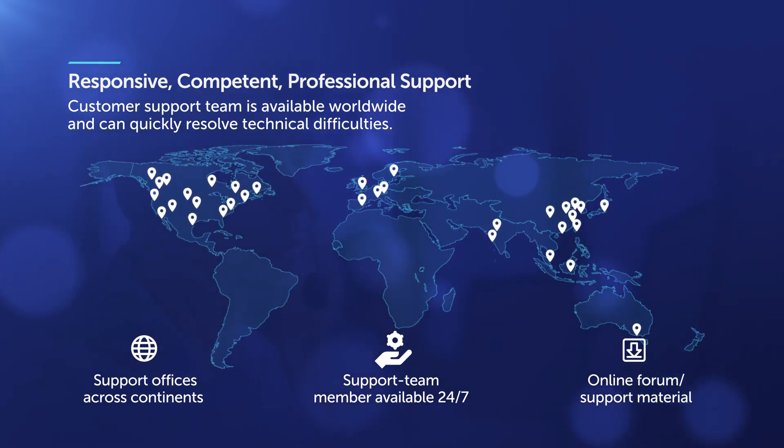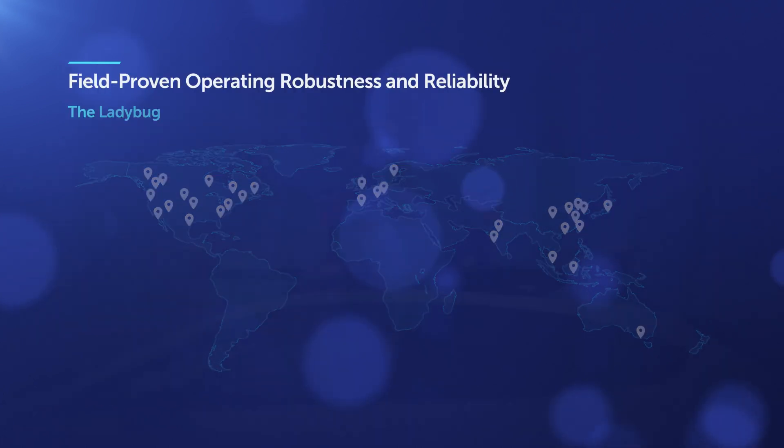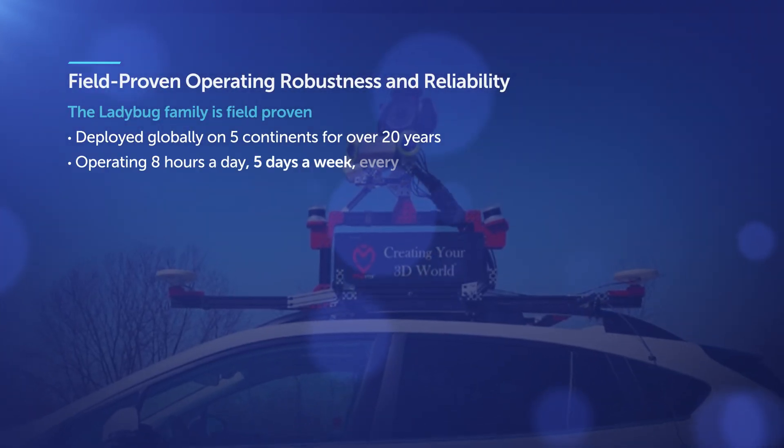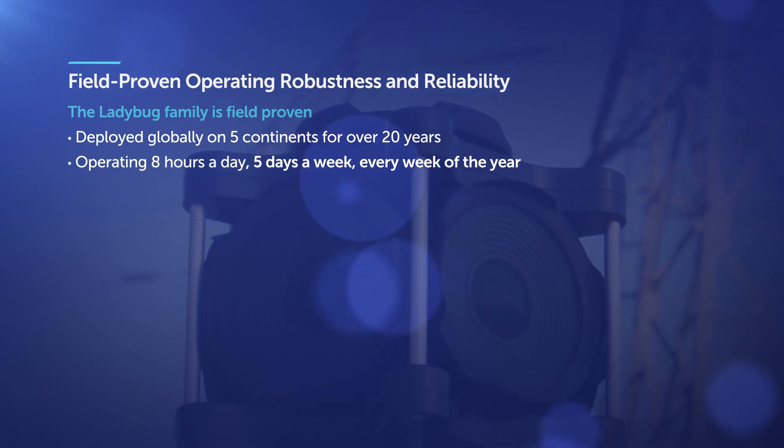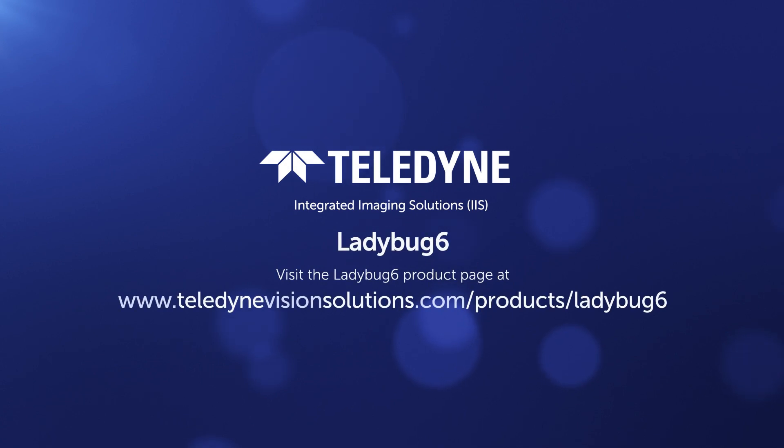The Ladybug family of cameras is field-proven. Over the past 20 years, Ladybug cameras have been deployed on five continents, with customer operations taking place every day of the year. You will find links in the description to visit the Ladybug 6 product page and to contact a specialist for a demo.